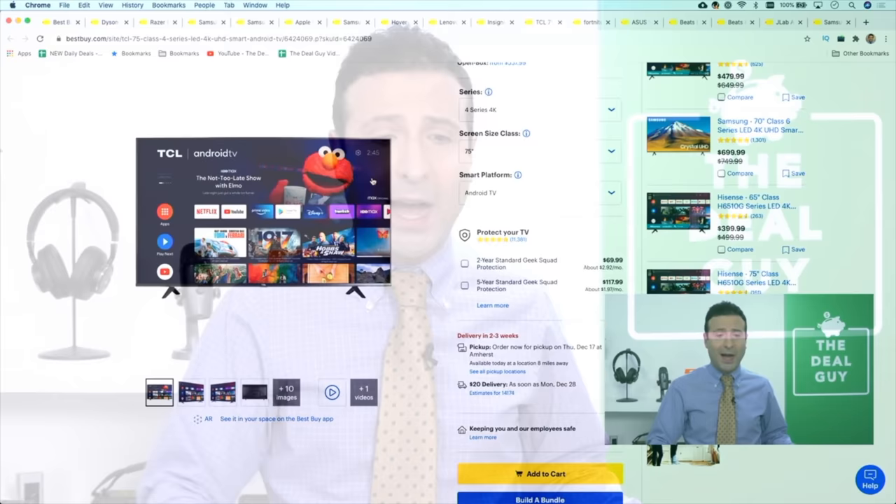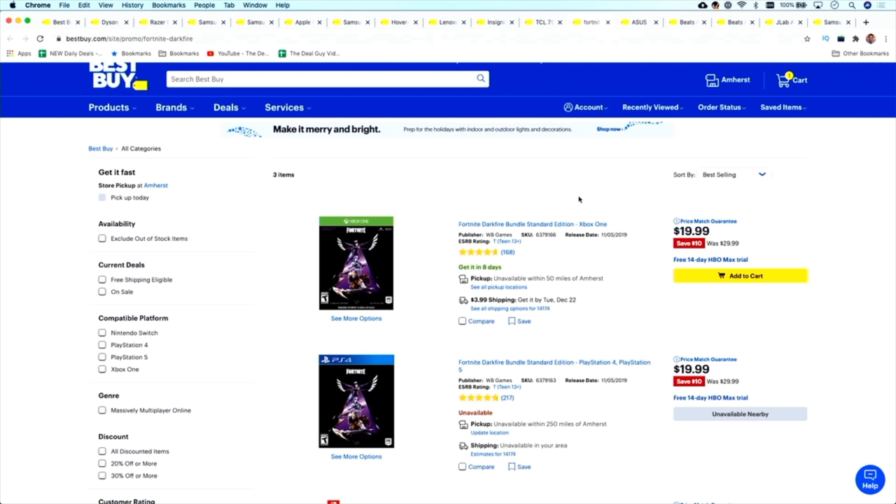As I wrap up the top Christmas deals and holiday deals at Best Buy, I want to draw attention to the Fortnite Darkfire bundles — $19.99 down from $30 — with some cool options available. If you are looking for some character benefits, grab this. That's available if you expand the video description box.